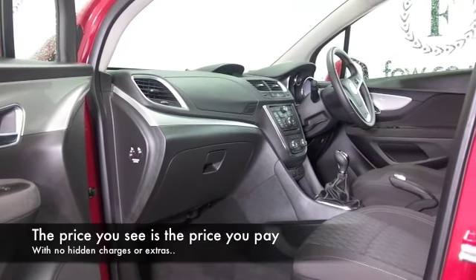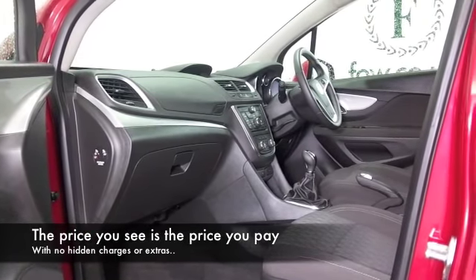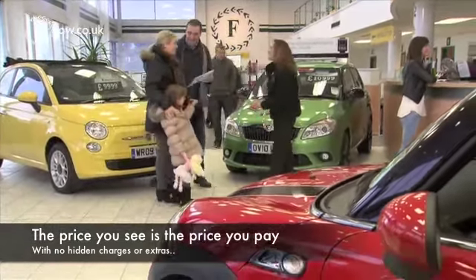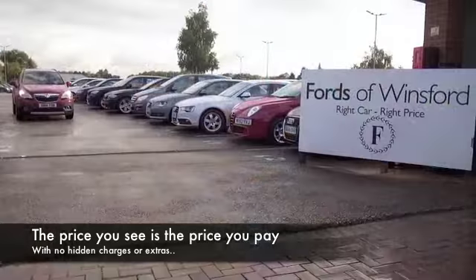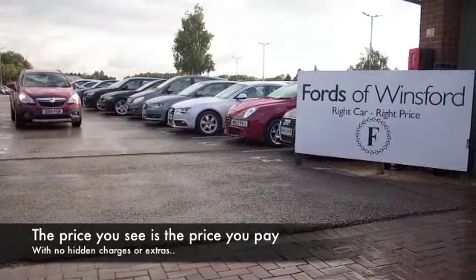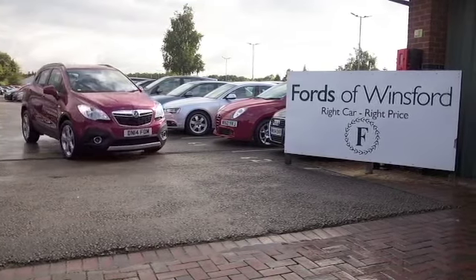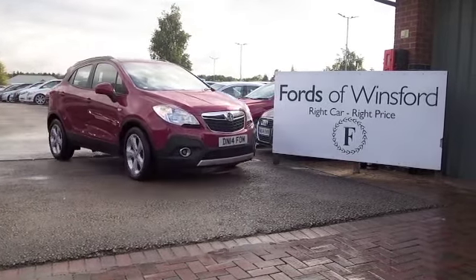If you'd like to find out a little bit more, you're more than welcome to give Jackie and the team a call in our call centre. They can answer any questions you might have, and you can hold the car for up to 48 hours with no obligation and no deposit. Bring your licence with you, have a test drive, and discover this great car for yourself at Fords of Winsford.